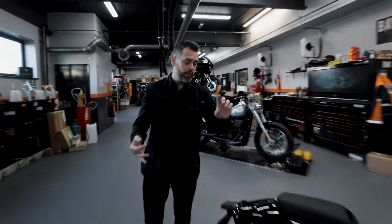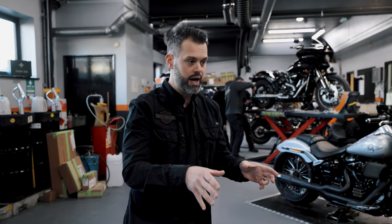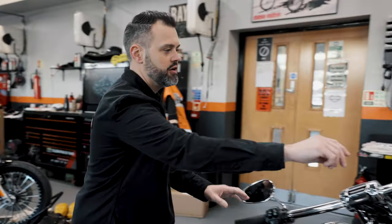These halo lights come on your Street Bob, Sportglide, Breakout, Fat Boy, Softail Standard — absolutely brilliant. Why don't you have a look at this?